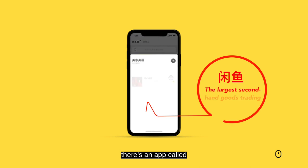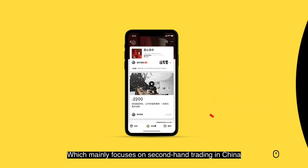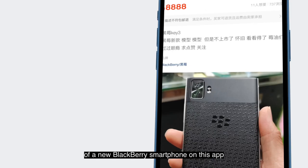Recently in China, there's an app called Xianyu, which mainly focuses on second-hand trading in China. A whistleblower posted a set of photos of a new BlackBerry smartphone on this app.